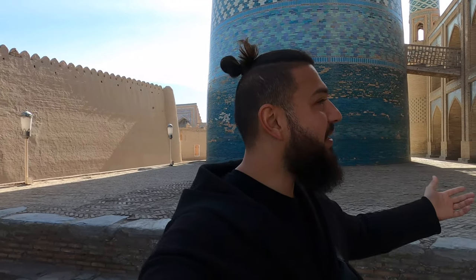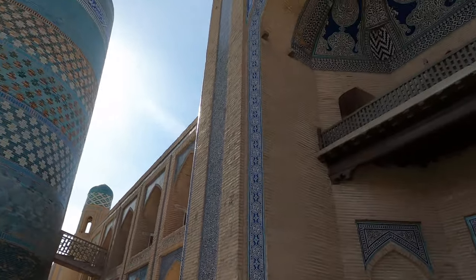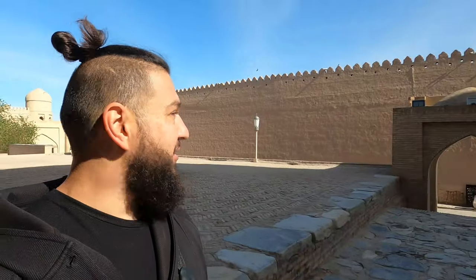Good morning guys, I'm here in Hiva and this is the minara behind me called Kelta Minara, which in Uzbek means 'short minara.' Look at this, it's beautiful, and next to it there is this very historical building which has actually been turned into a hotel. I received an offer to check it out inside, so that's what we're going to do right now. As you can see, it's super quiet and super early.